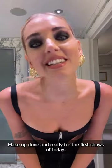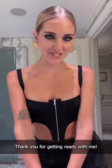Makeup done, ready for the first shows of today. Thank you for getting ready with me. I love today.